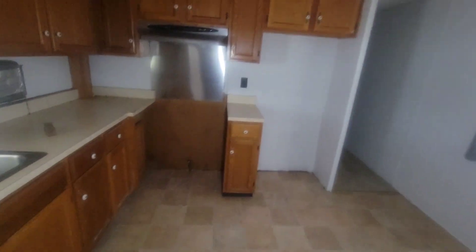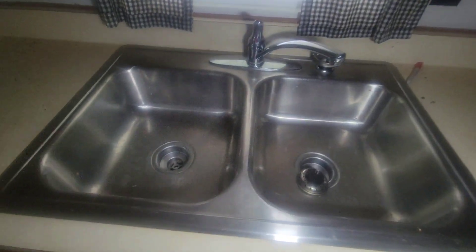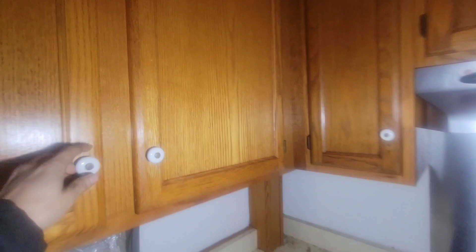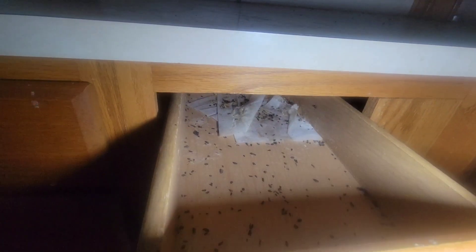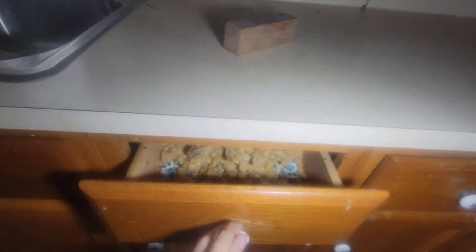Now we're officially in the kitchen, everyone. Sink — you can definitely tell there's some rodents that have been staying here since the place has been abandoned. Let me check some of these cabinets. Nothing left, nothing in that one, nothing. Definitely some mice have been living in there — there's a nest.